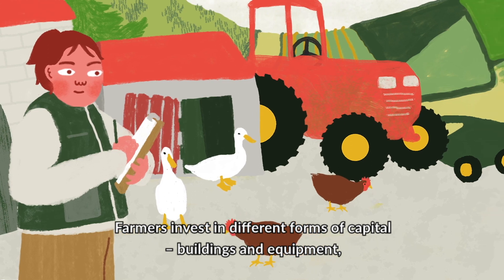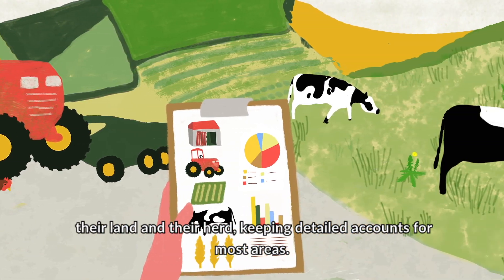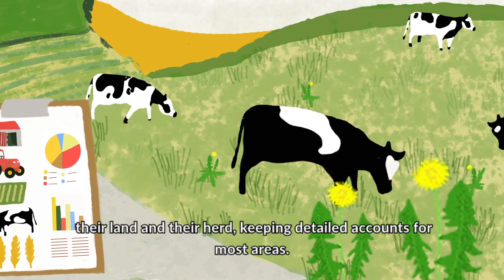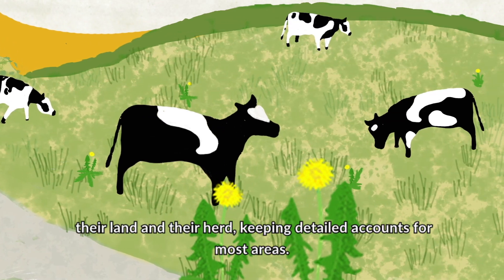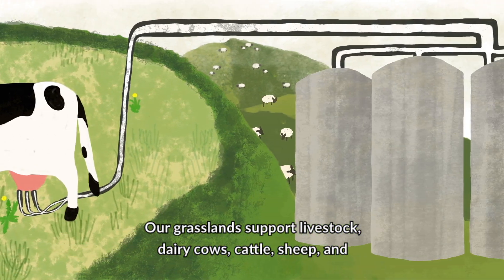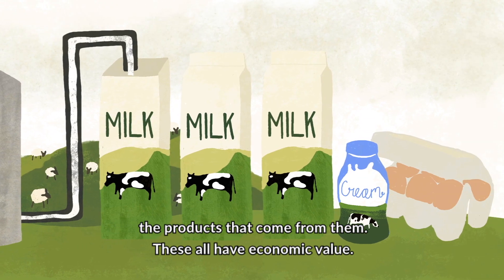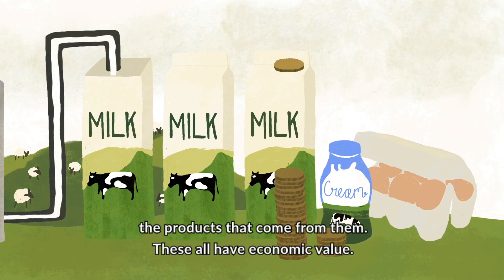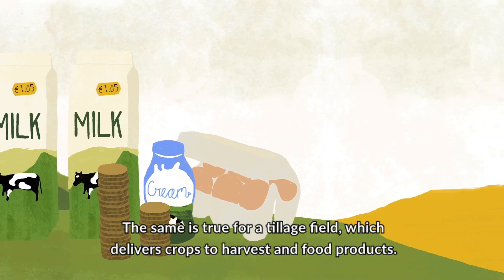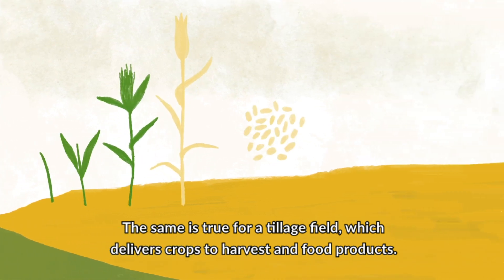Farmers invest in different forms of capital — buildings and equipment, their land and their herd — keeping detailed accounts for most areas. Our grasslands support livestock: dairy cows, cattle, sheep, and the products that come from them. These all have economic values.